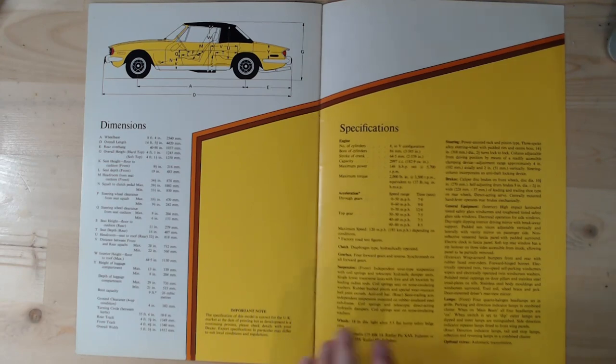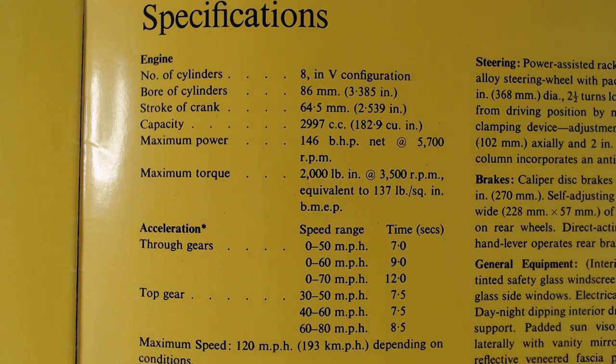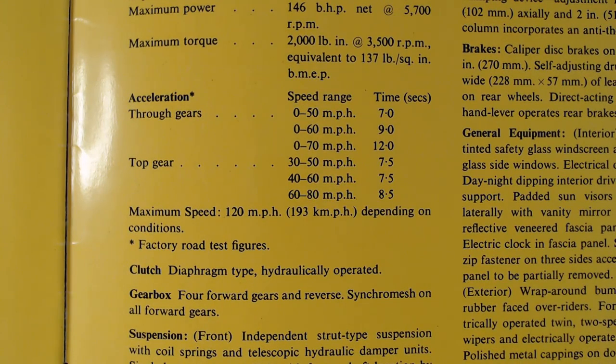Turning the page, there's a yellow diagram of the Stag with dimensions. Looking at the specifications: the V8 engine has 8 cylinders in a V configuration, with a capacity of 2997cc. Performance figures include 0-70mph in 12 seconds - unusual to show a 0-70 figure. Maximum speed is 120mph depending on conditions. It's not going to read all the specifications, but they're visible to pause and read. The gearbox has four forward gears and reverse.